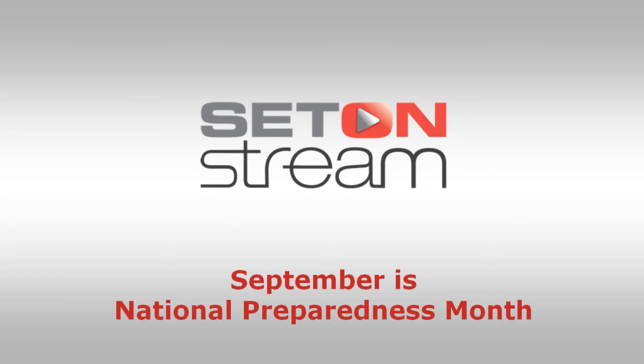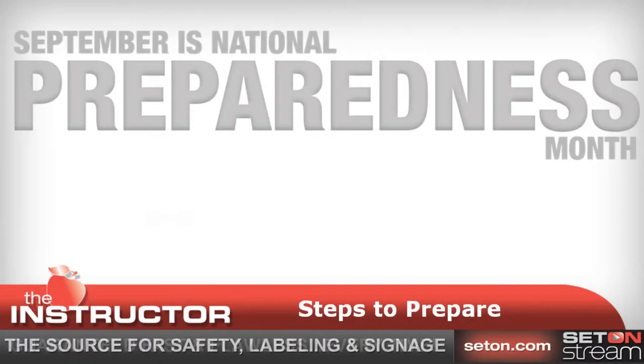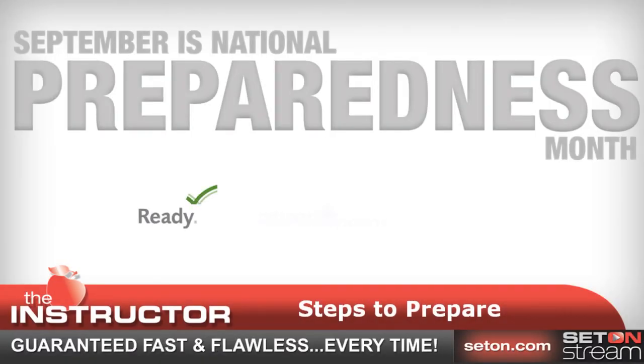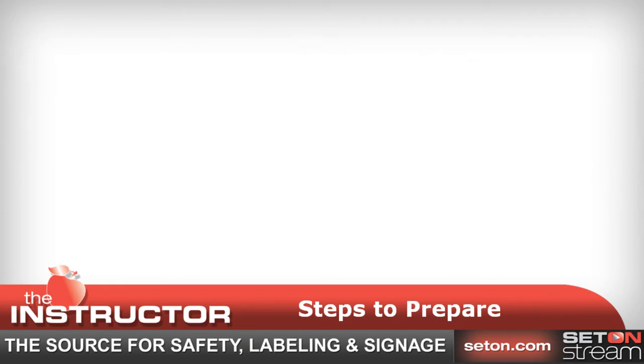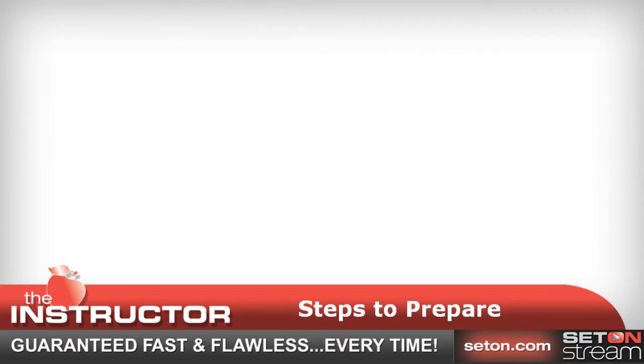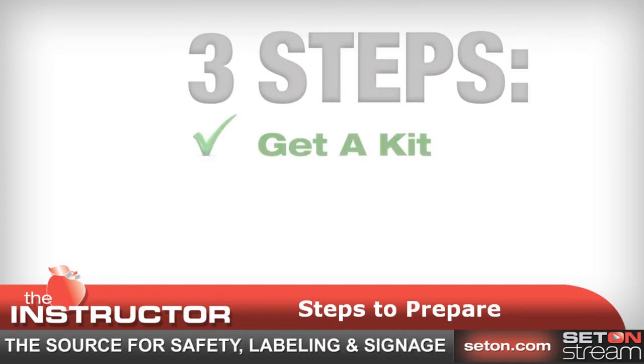September is National Preparedness Month. This Awareness Month, sponsored by the Ready Campaign in partnership with Citizen Corps and the Ad Council, is designed to encourage Americans to take simple steps to prepare for emergencies in their homes, businesses, and communities. There are three steps a company must take in order to prepare for a disaster.